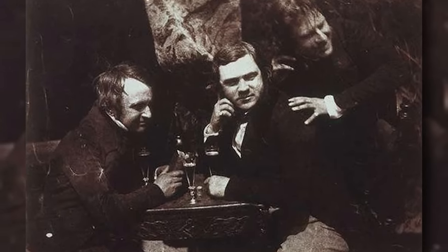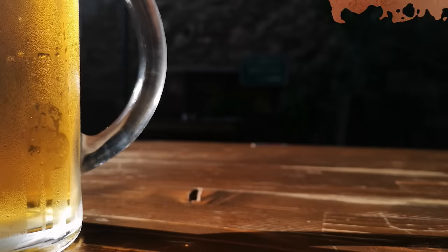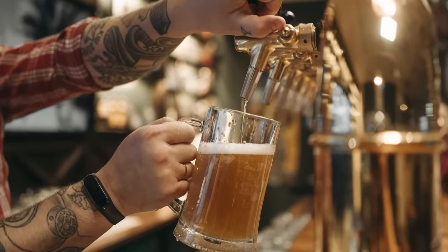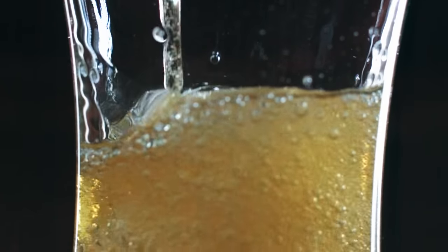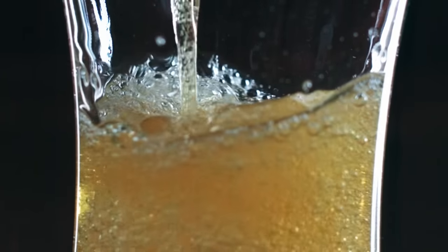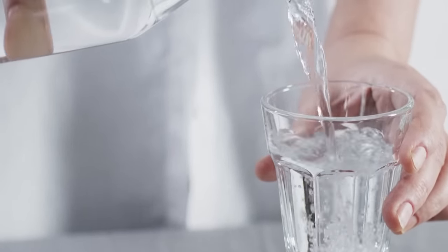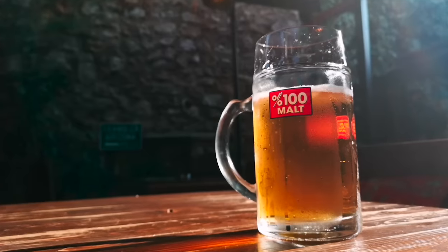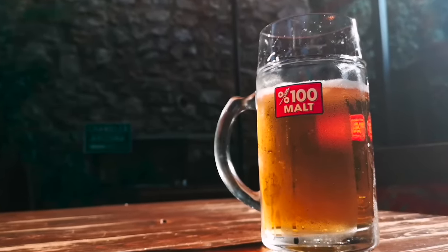One of the most popular beverages of the Victorian era was beer. By 1865, British brewers made 25 million barrels of beer annually. Though it was widely consumed, Victorian beer had a relatively low alcohol content, usually less than 3%. The truth is that drinking water of the era, especially in crowded cities like London, could easily become contaminated with sewage. Consuming beer was therefore a safer and significantly less disgusting option for Victorians looking to quench their thirst.